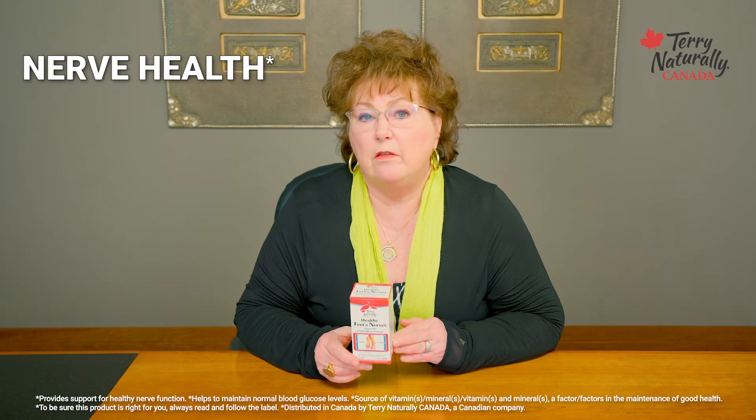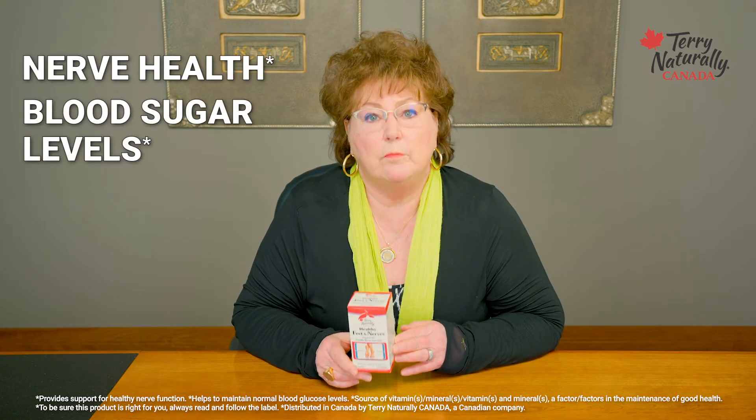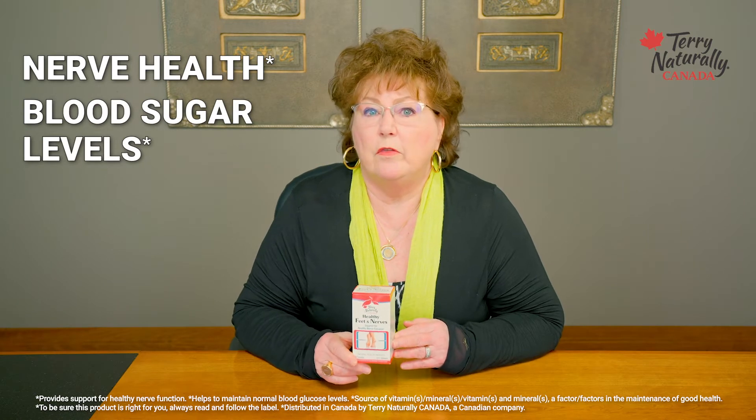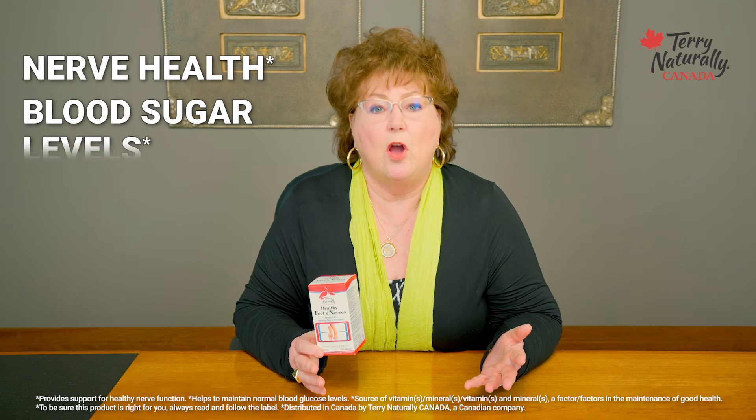This promotes nerve health and it also promotes healthy, normal blood sugar levels. Blood sugar levels are often very closely associated with the health and the functioning of our nerves. Finding a botanical and nutrient blend that addresses the health from both of those perspectives can make a tremendous difference in the benefits that you receive.